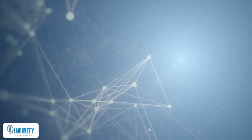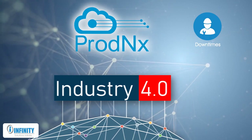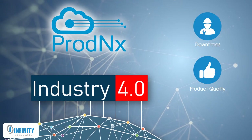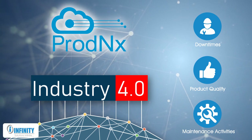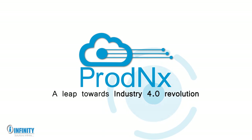In short, with Prod NX, you can harness the power of Industry 4.0 to reduce downtimes, improve product quality, and streamline your maintenance activities. Your smart manufacturing journey begins with Prod NX.